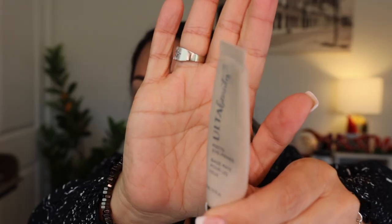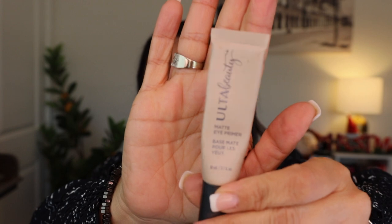I also did my primer — this is one I absolutely love. It's the Ulta Beauty Matte Eye Primer, and I'm going to need a new one soon. I have oily skin and oily lids, and this primer is really good on my oily lids. It never dries out my under eyes either, so it's a really nice formula. Very, very inexpensive — just like Sephora has a Sephora Collection, this is the Ulta Beauty Collection and it is fabulous.